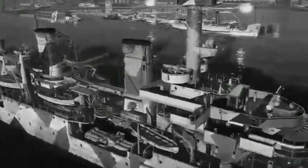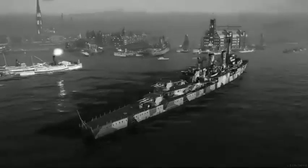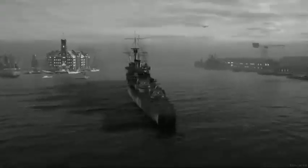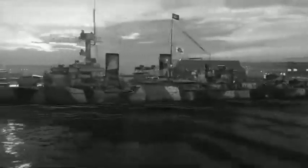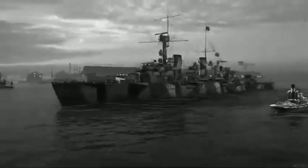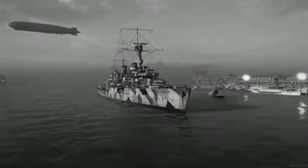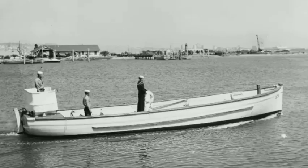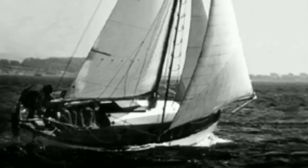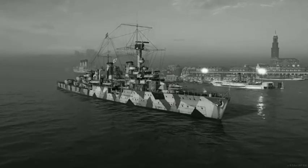The Königsberg-class cruisers had a standard crew of 21 officers and 493 enlisted men. This later increased to 23 officers and 558 to 591 enlisted men. During World War II, the crew size rose to between 820 to 850 officers and men. The ships carried a number of smaller vessels, including two picket boats, two barges, two launches, one cutter, and one dinghy.